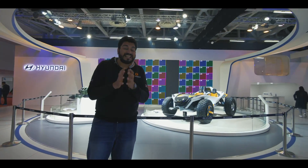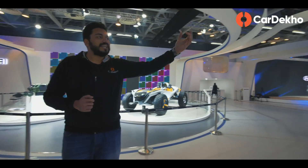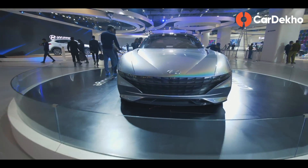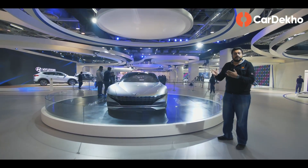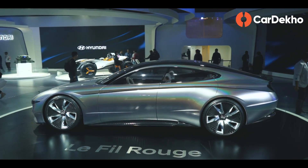Now I'm coming to my favourite display and the centrepiece of Hyundai's exhibit at the 2020 Auto Expo — the Hyundai Le Fil Rouge. Please forgive me if my pronunciation is not good. But this is Hyundai's future design concept, showing the pinnacle of what Hyundai's design language could look like.